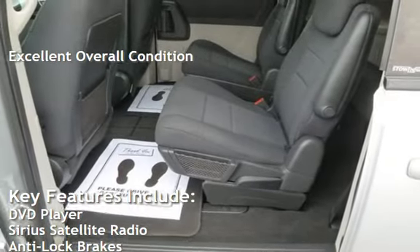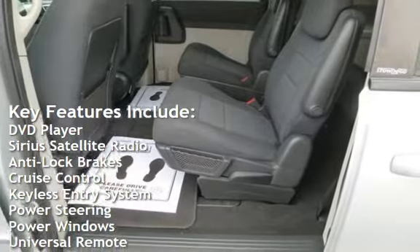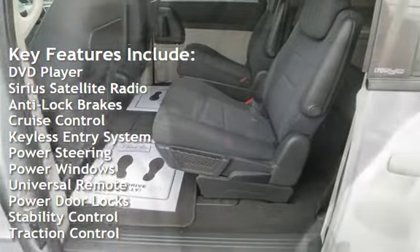Key features include DVD player, Sirius satellite radio, anti-lock brakes, cruise control, and keyless entry.